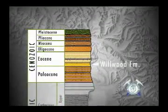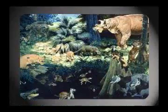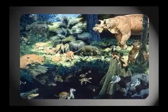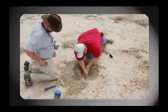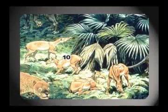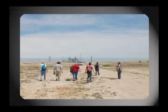Later that day we found ourselves in the Eocene Willwood Formation, some 130 million years later in time — an era when mammals were the dominant life form. Our own student Phil Diaz found proof, uncovering the femur of a primitive tapir — a fantastic find to top off a fantastic day.